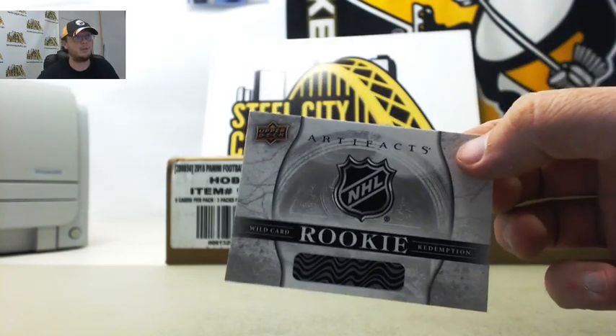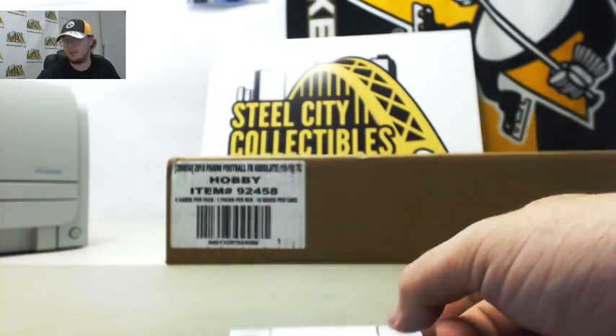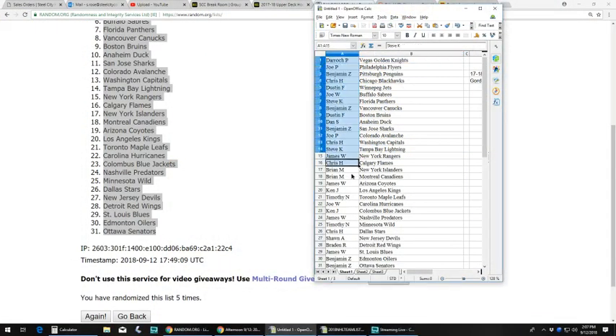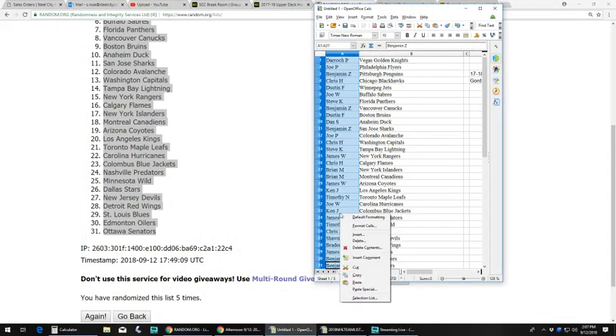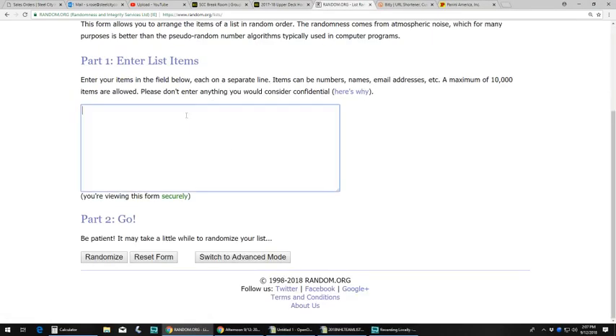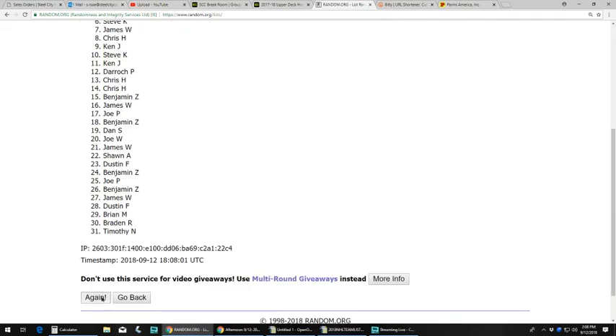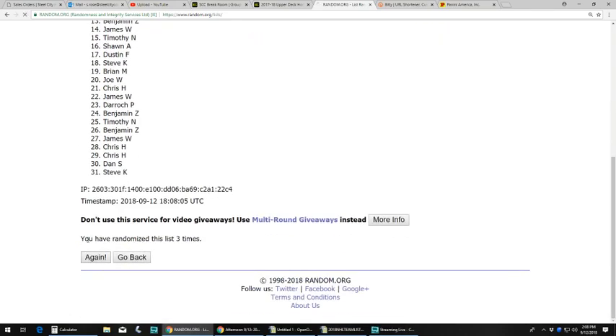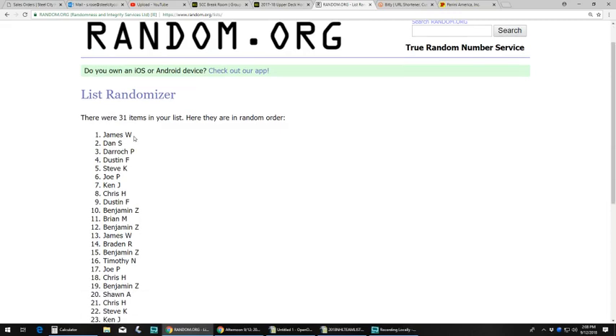We do have the Rookies Redemption — we're going to randomize that. And the winner of that is James W.